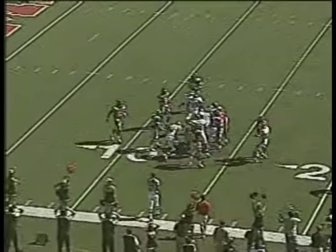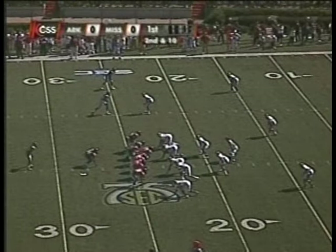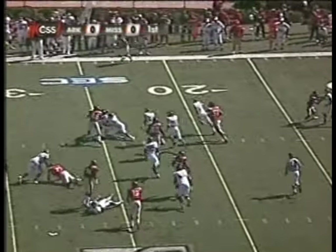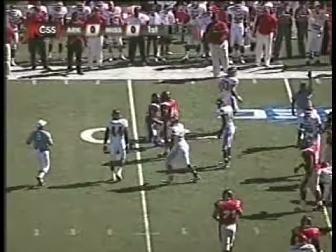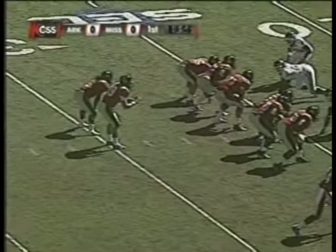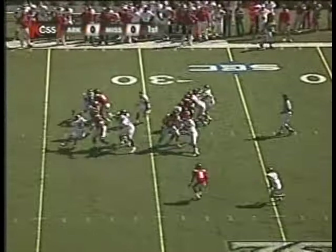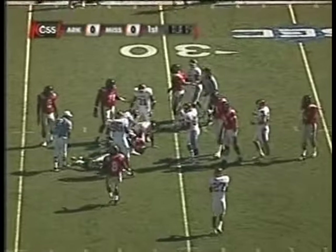Marche Green only to the 14-yard line, and the Rebels will start offensively. Here's the handoff to Bruce Hall — he's going to be dropped for a loss back to the 25-yard line. Seth Adams for the first time today out of the shotgun, looking to throw, fakes to the right side, and he's hit from behind and dropped back at the 32-yard line.